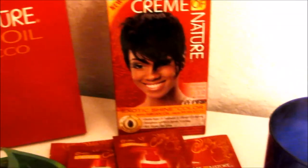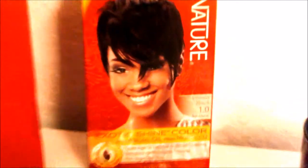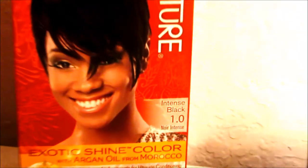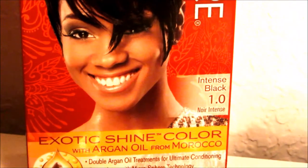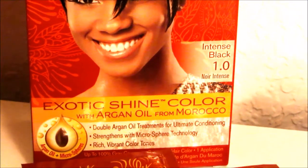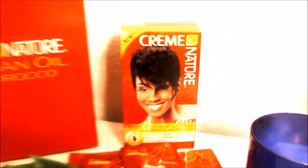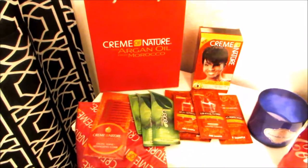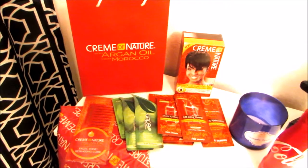For the finale, they gave us a hair color, which was the reason we went — they wanted to spotlight their new hair colors. The one I got is the Intense Black 1.0, which is an exotic shine color with argan oil from Morocco. I'm going to use this on my hair today; black just seems to be the way to go.